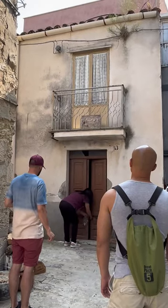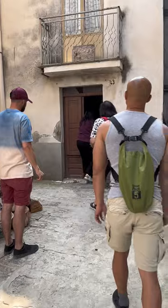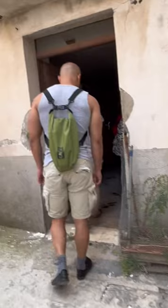We're back for another home tour of houses in Mussomeli, Sicily. Last week you got to see a one-year-old property, and this here is a five-thousand-year-old property. The difference is pretty significant.